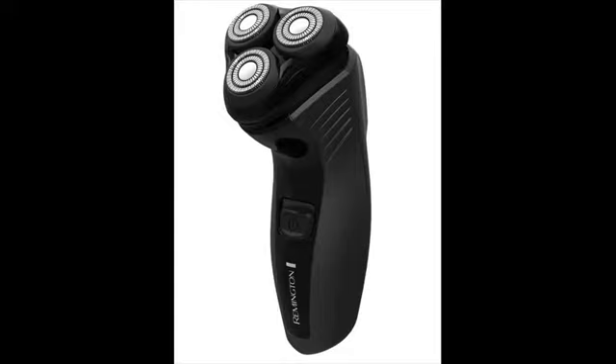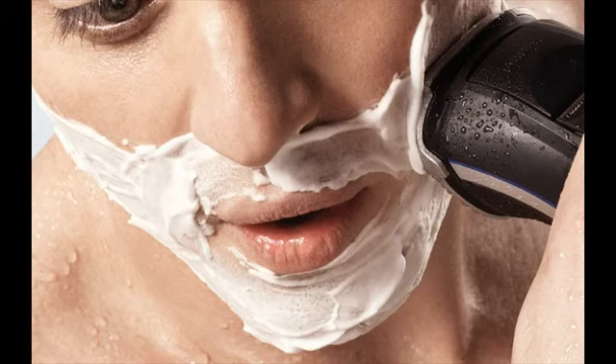As mentioned earlier, Remington shavers were very popular in the past. In the 60s, they were the first to introduce a cordless rechargeable shaver. They also made another breakthrough by incorporating a flexing foil system in the mid-70s.